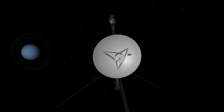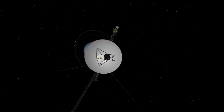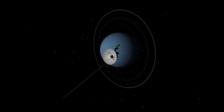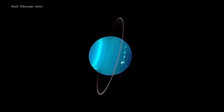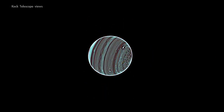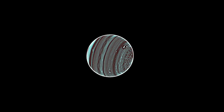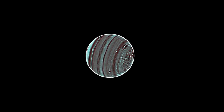Along with Neptune, Uranus has only been visited by a single spacecraft so far, that being NASA's Voyager 2 more than 30 years ago. And as more recent telescope views have revealed the active atmosphere beneath its hazy blue exterior, scientists are eager to one day return for a closer look.